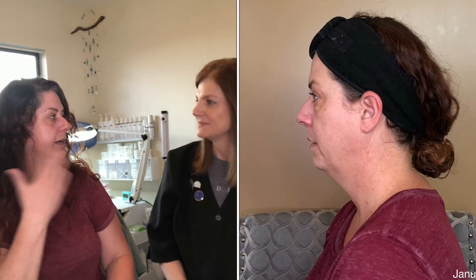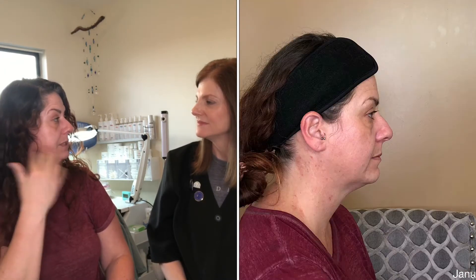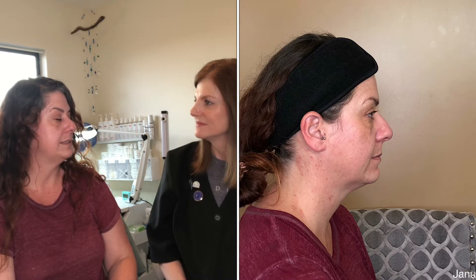Why did you want to participate in this challenge with me? Well, I'm a surfer and since I sit on the water for hours on end, I'm finding I'm getting a lot of sun damage from that, and I wanted to see if you can help me with it.